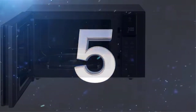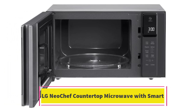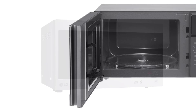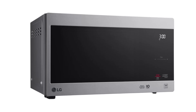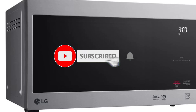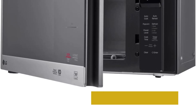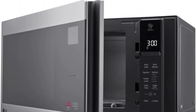Number 5. LG NeoChef Countertop Microwave with Smart Inverter. With a spacious 2 cubic foot capacity, this microwave features a smooth, easy-to-clean control panel and a large interior with a 16-inch glass turntable, making it ideal for families or anyone who needs to fit an entire casserole dish inside. In our tests, large casseroles required slightly longer cooking times compared to other models, but the results were very moist. We were intrigued to see the inverter technology in action — it popped a bag of popcorn with an impressive 94% of kernels popped, outperforming seven other models we tested.